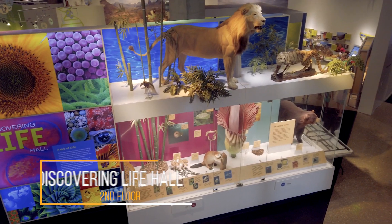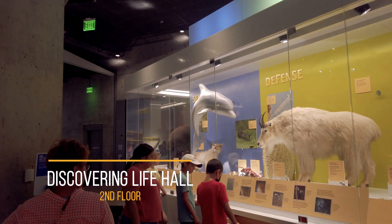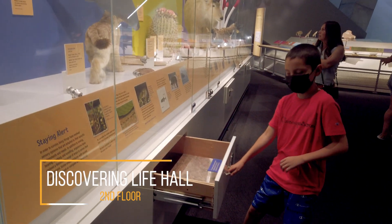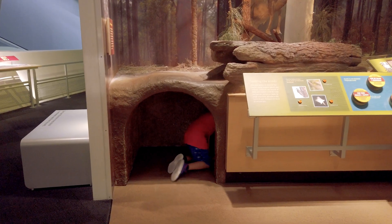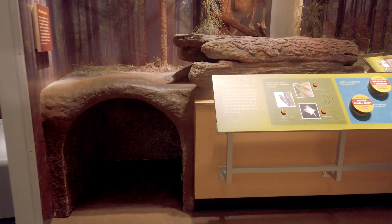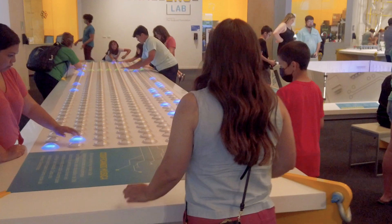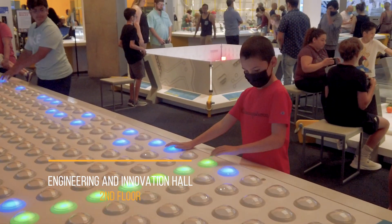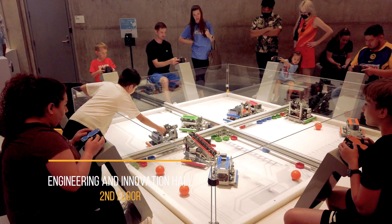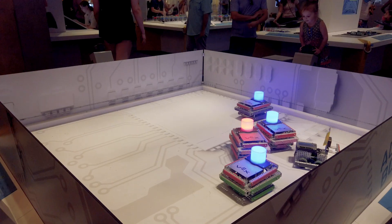On the second floor, it's all about discovering life, being human, and technology. We start off in the Discovery Hall — you can discover fossils, taxidermy specimens, 3D animation, and interactive games. What's next is all about engineering and technology: come build a building, play TAG robot, and test your engineering know-how. This is a great area to get hands-on with multiple stations.